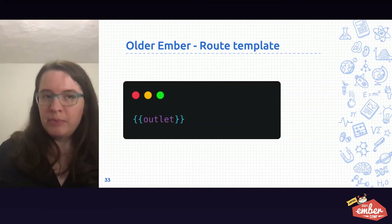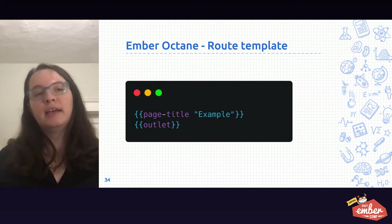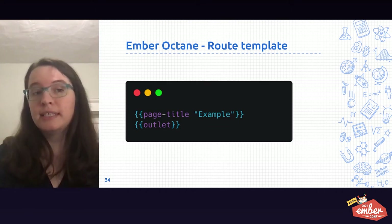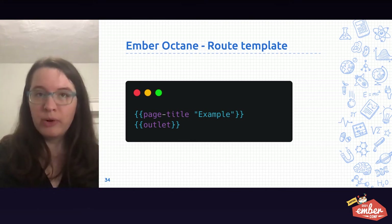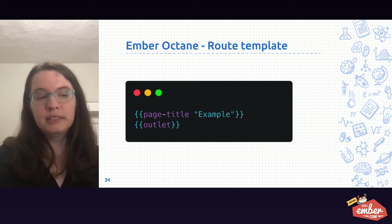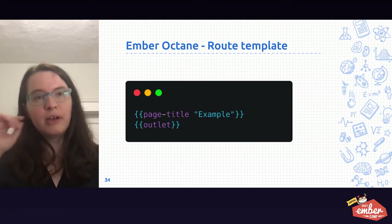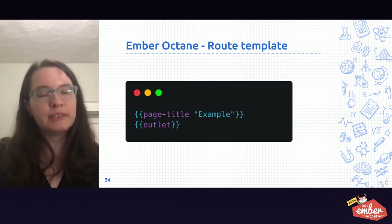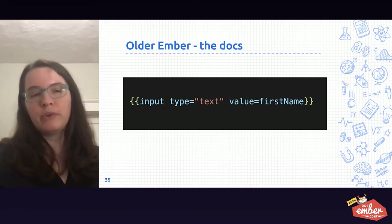In older versions of Ember, when you generated a route, you would get something with just an outlet in it. Today, when you generate a new route using Ember Octane, it comes with a page title helper. The page title is an important part of accessibility and SEO — it's the title shown at the top of your browser in tabs, used in search engine results, and it helps people know where they are as they navigate through your app.